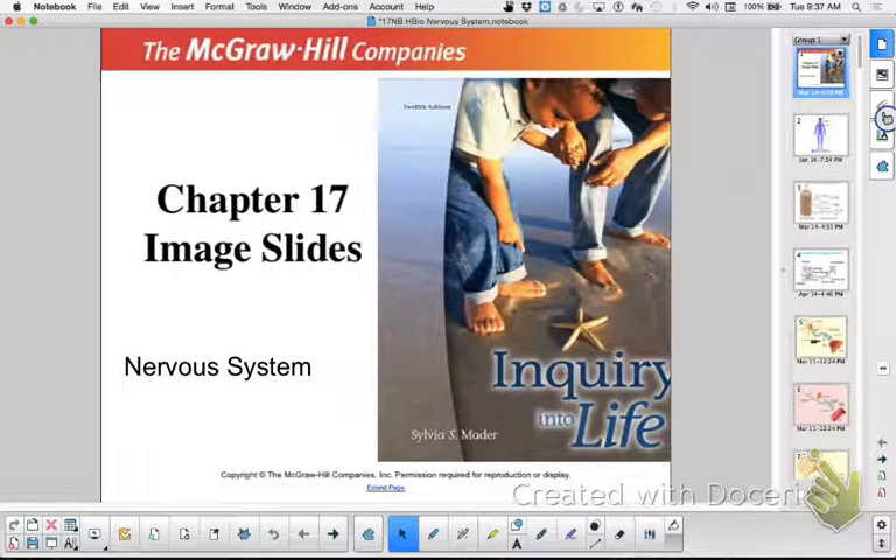Hi, this is Ms. Litton and this is my wonderful Period 2 Honors Biology class. Say hi. Okay, and we are about to discuss the nervous system.